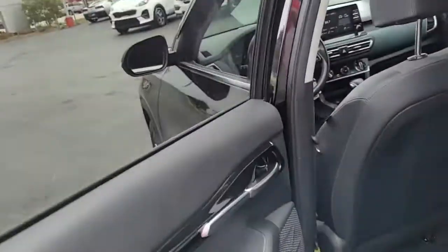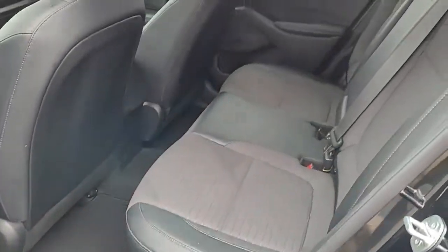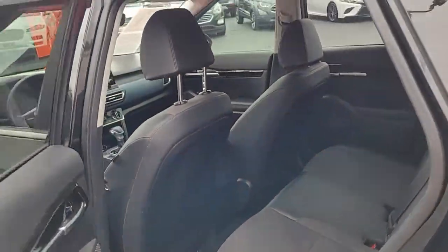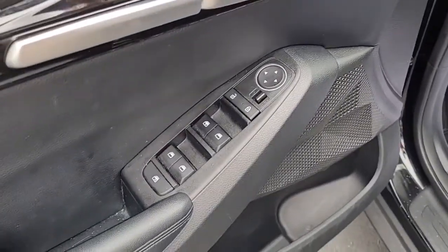Looking inside, it's got a black interior with black cloth upholstery. Looking up front, we have power windows, power locks, and power mirrors.